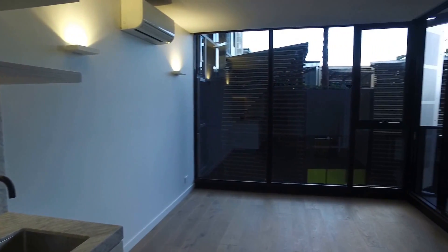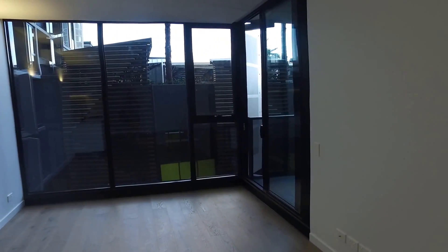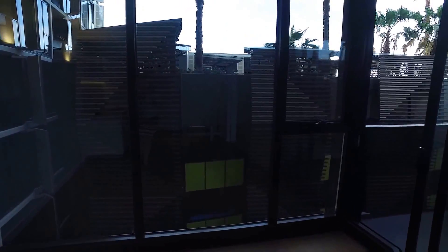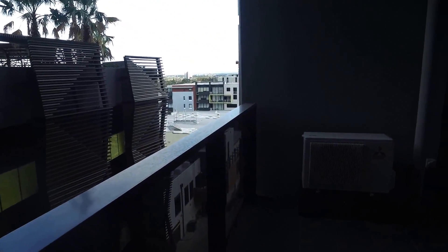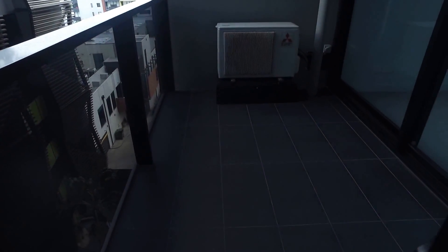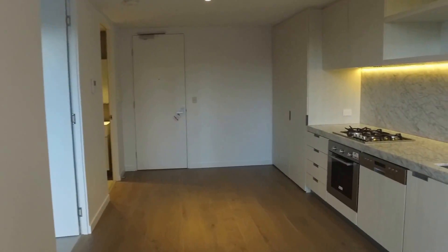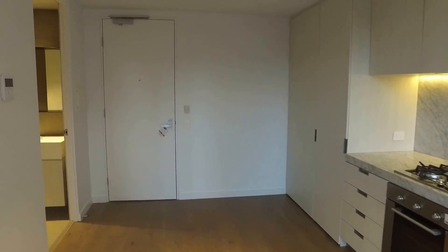Over to the lounge room, you've got the floorboards throughout. You've also got a split system unit. Over onto the balcony — generous size. Plenty of room in this apartment.